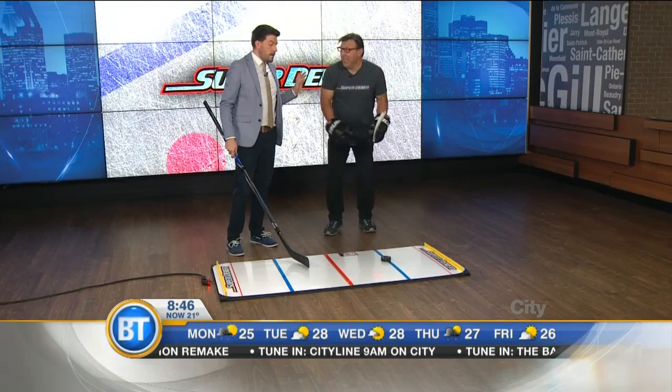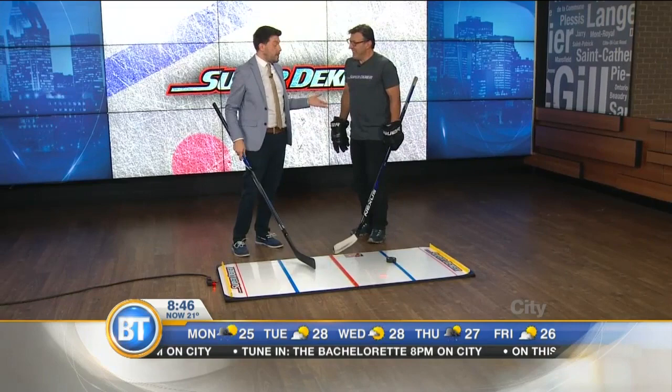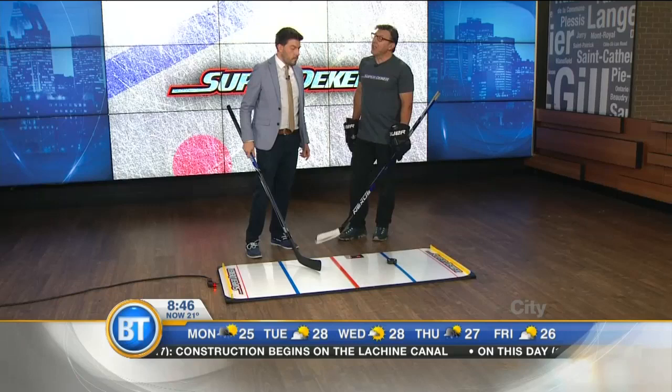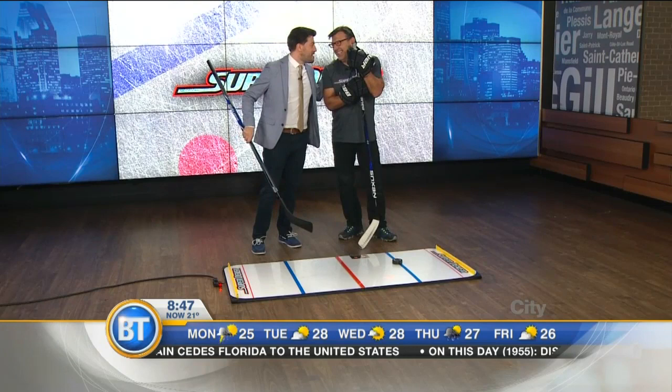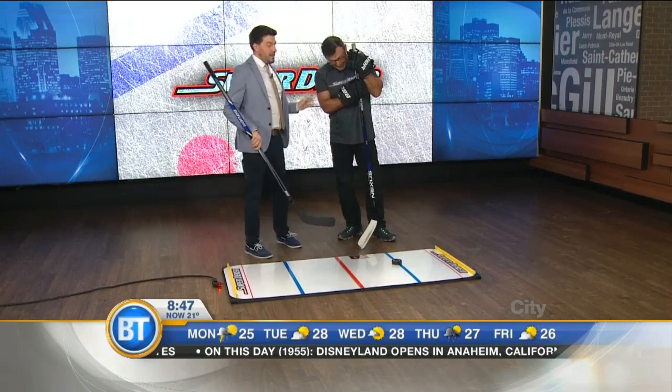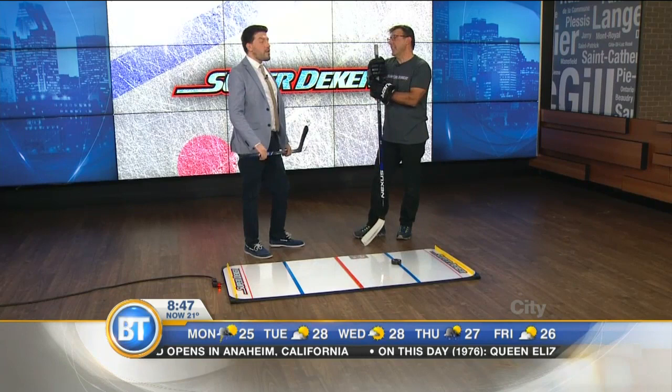Mark, if I've got a kid at home and they want to be an NHL pro and they're in their basement, this would be great to hone those skills. How do I get one of these? Kickstarter launching August 5th. Retail price is going to be $249. But on Kickstarter, those who sign up are going to get quite a deal. Super Deeker Facebook is where to start. August 5th is our launch and we're just excited. Best of luck — I hope it works out for a Montreal-born boy now living in Tampa Bay who loves his hockey. This is a lot of fun, and there's still plenty more to come right here on BT.